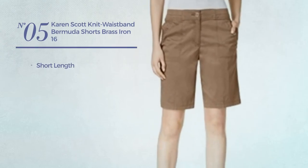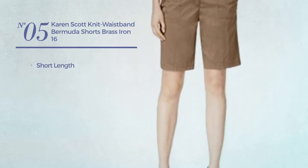Number 5. A short length shorts. Available uniquely in this color.